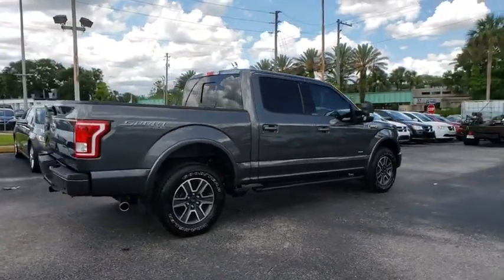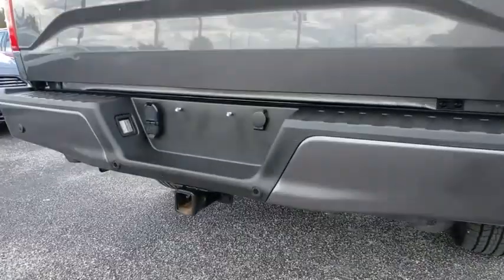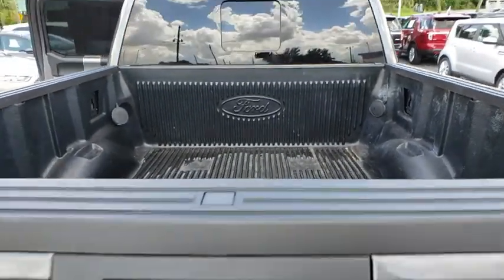Here are some of this vehicle's great options: traction control, remote engine start, leather wrapped steering wheel, dual airbags, power steering, four wheel disc brakes, center armrest, CD player.